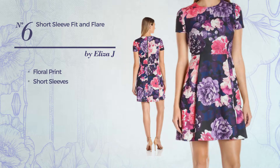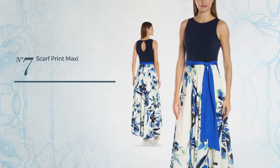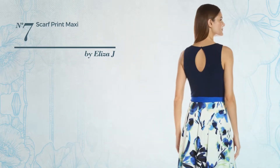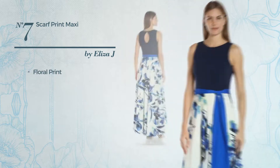Number six: a fit and flare garment featuring floral print, made of stretch material. This garment includes short sleeves, a short-length hemline, and back zipper closure, available just in this multi-colored version.